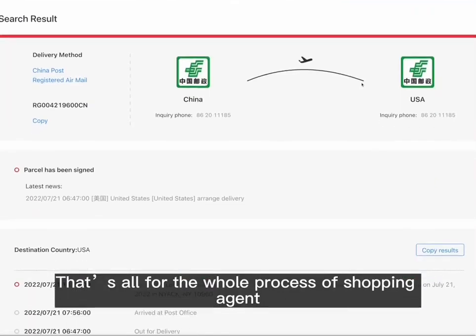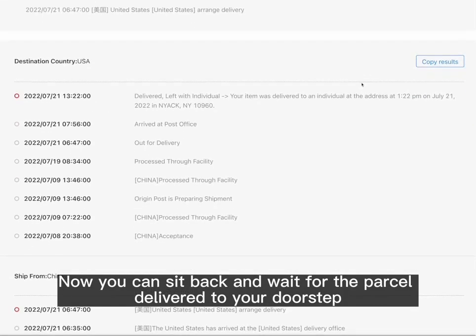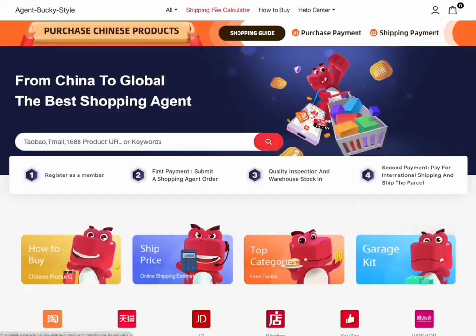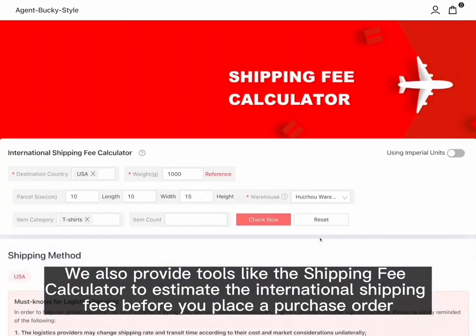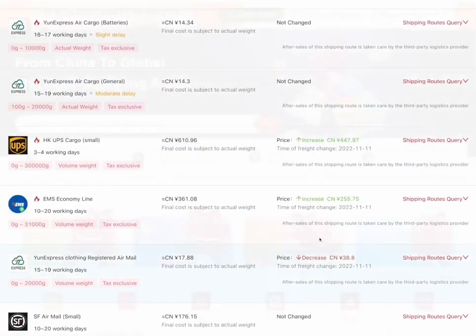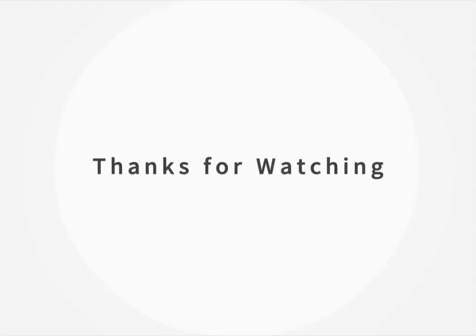Congrats, that's the whole process for our shopping agent service — now you can sit back and wait for the parcel to be delivered to your doorstep. Tips: we also provide tools like the shipping fee calculator to estimate international shipping fees before you place a purchase order. Thanks for watching!